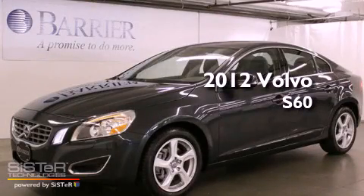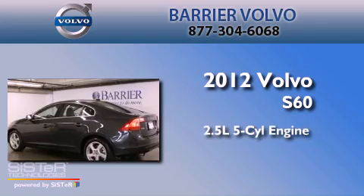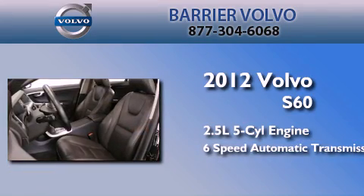This is a certified pre-owned 2012 Volvo S60. It features a 2.5-liter, five-cylinder engine and a six-speed automatic transmission.